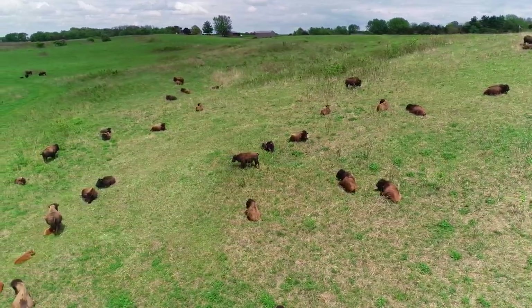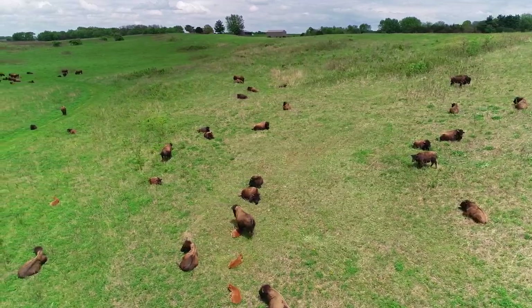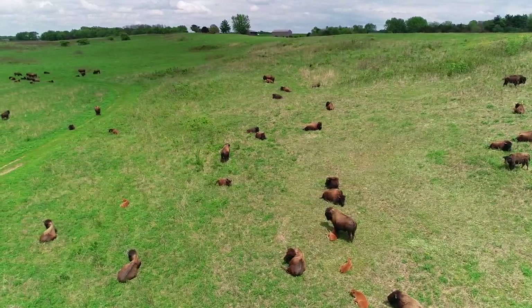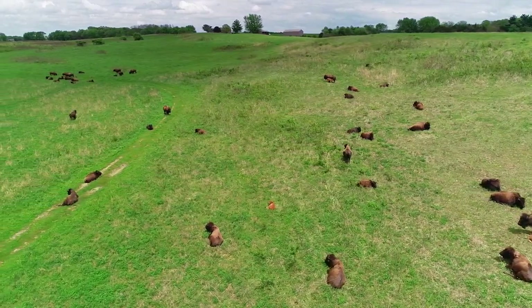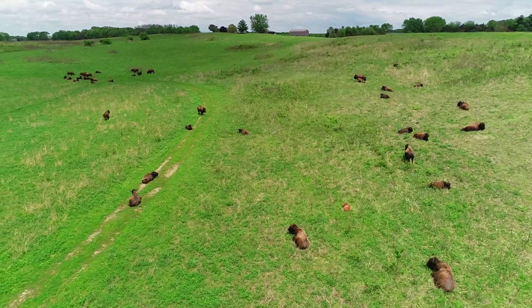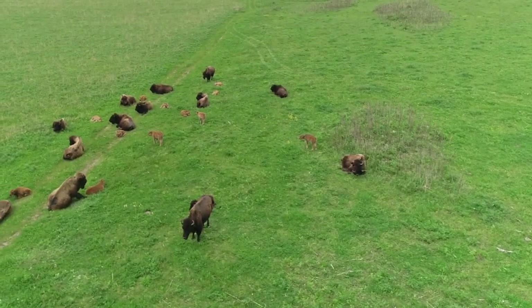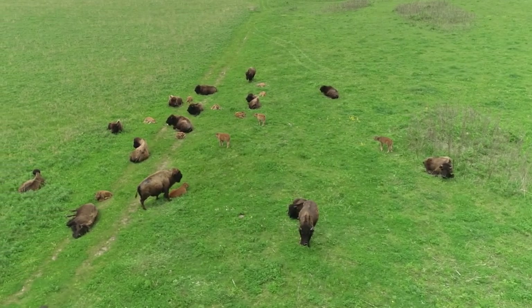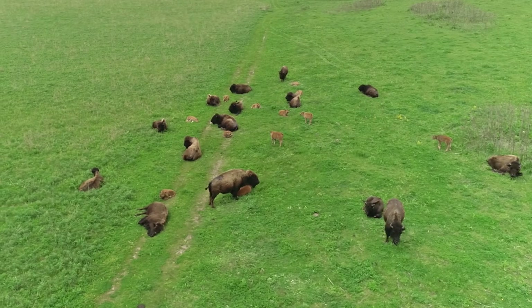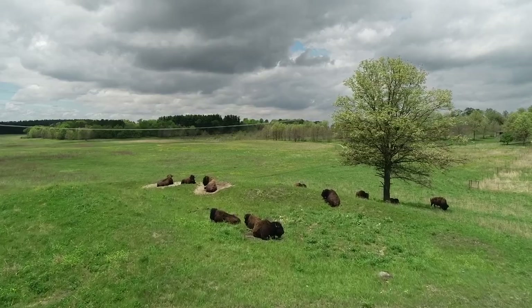Typically 20 to 30 calves are born each year. Exact numbers are difficult to determine, so we will have to wait for our fall roundup to figure out this year's birth rate. We have learned that our herd social structure is complex and always changing — matriarchal bands of cows and juveniles, bachelor groups of younger bulls, and solo or pairs of older bulls are often observed at Nachusa.